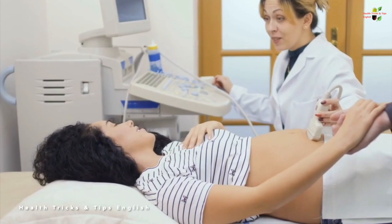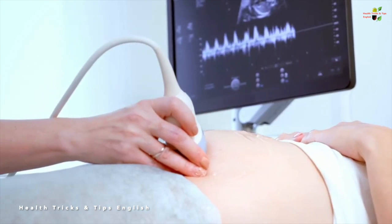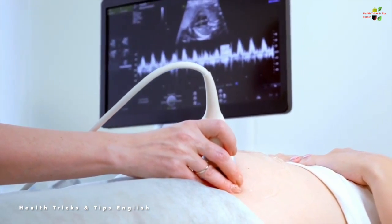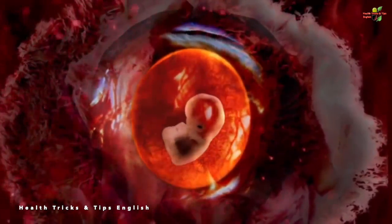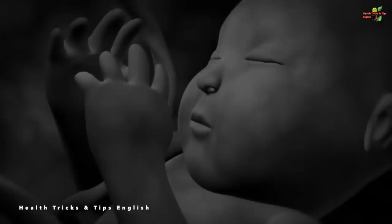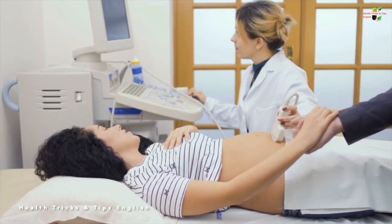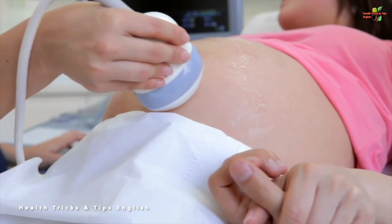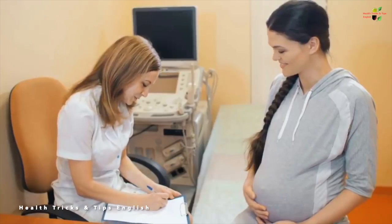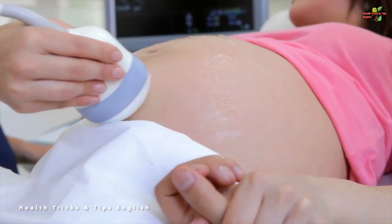These two ultrasounds are the main and most crucial ones throughout your pregnancy. However, your gynecologist may ask for additional ultrasounds depending on the status of your pregnancy — for example, in cases of bleeding, if the baby's development is lagging behind, or if it is a high-risk pregnancy — to better understand the position and progress of the baby in the womb.